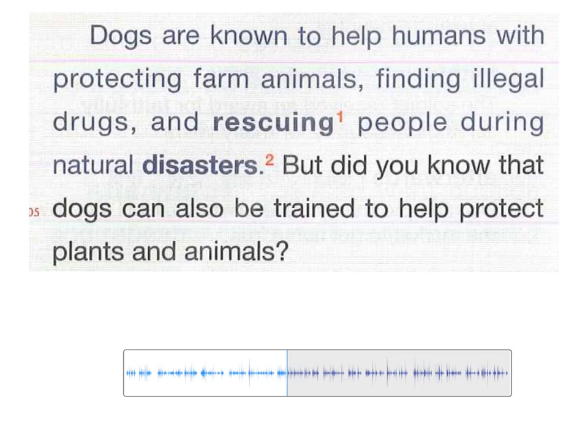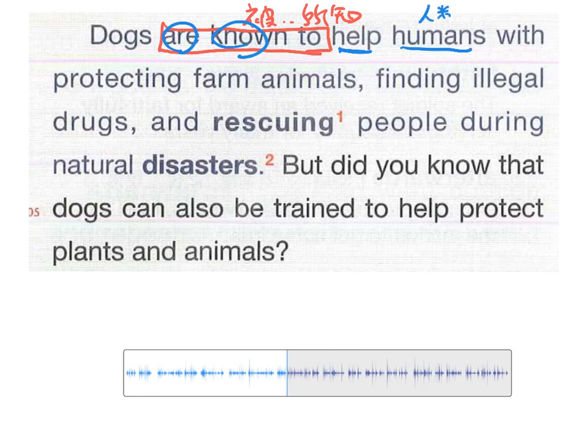Let's explain the article content itself. 'Dogs are known to' — these three words, 'are known to', you can use these three words. 'Be known' means 被所知 — with a be-verb and past participle, the Chinese translation is 'to be known by everyone.' So what are dogs known to be able to do? They can 'help' — help humans. With, the preposition here means 'by means of', so after the preposition the verb takes -ing.